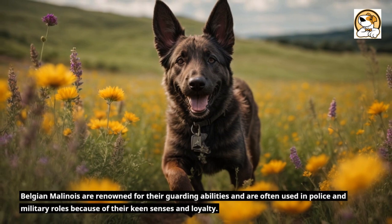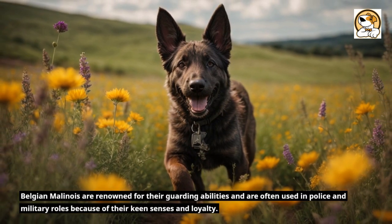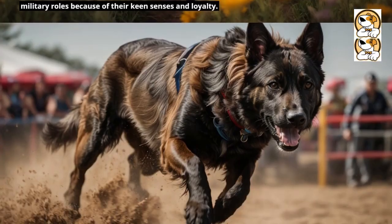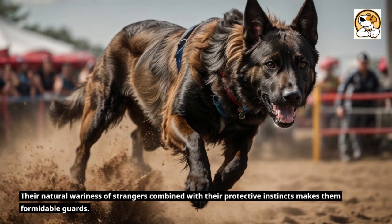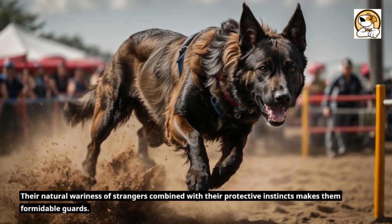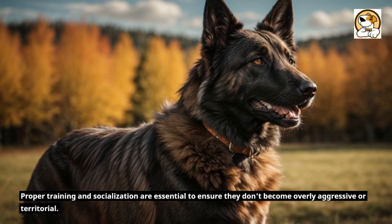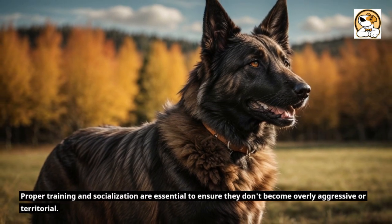Belgian Malinois are renowned for their guarding abilities and are often used in police and military roles because of their keen senses and loyalty. Their natural wariness of strangers combined with their protective instincts makes them formidable guards. Proper training and socialization are essential to ensure they don't become overly aggressive or territorial.